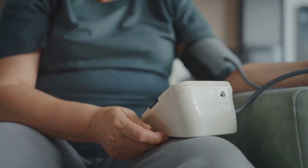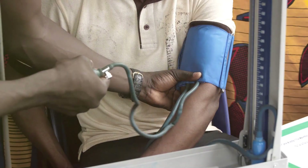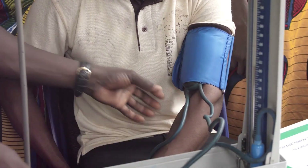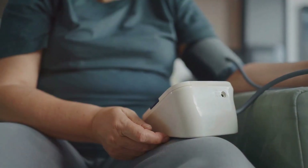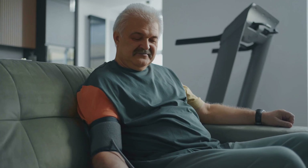We've learned that blood pressure is comprised of two values: systolic and diastolic pressure. The former represents the pressure during heartbeats, and the latter signifies the pressure during the moments of relaxation between heartbeats. We've also established the importance of maintaining healthy blood pressure — when too high, it strains the heart and blood vessels, leading to severe health issues like heart disease, stroke, or kidney failure.